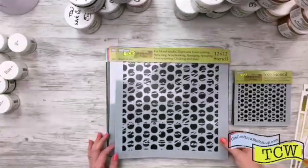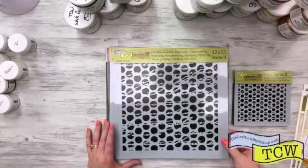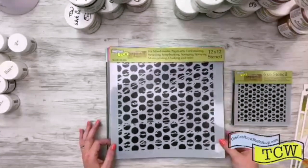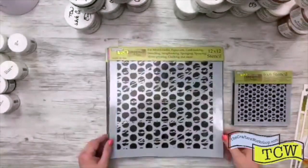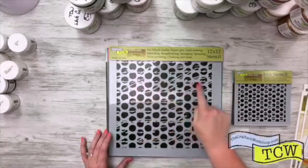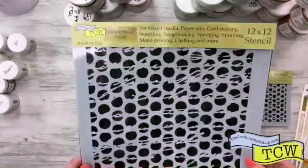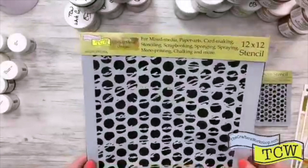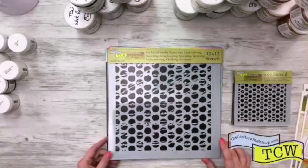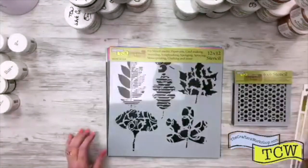Rebecca came out with a really great collection this year. This one is 807, called Script Dots. If you can see back in the back, there's like this little script writing and then the dots almost look like a layer on top of it. So you can see that little bit of script that's in the back of the circles. This one is TCW 807, Script Dots by Rebecca Meyer Design.